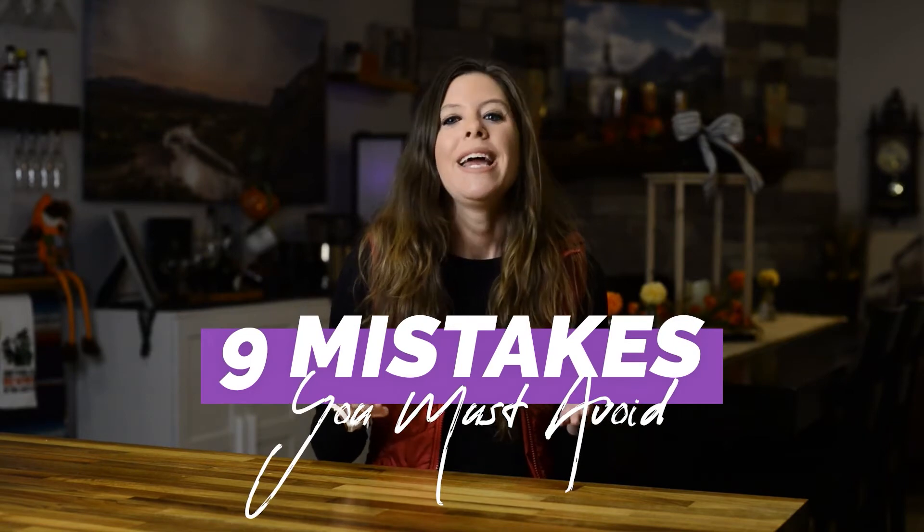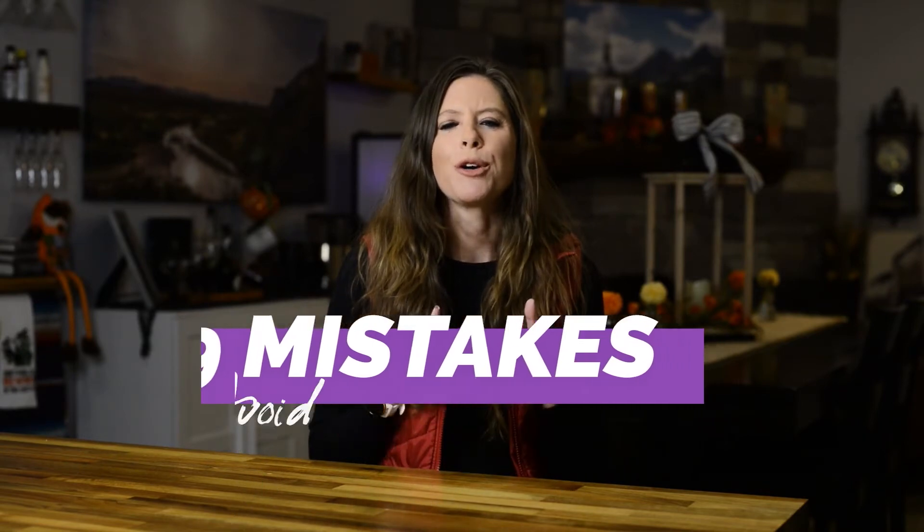In this video, I'm going to share nine mistakes you must avoid if you want your new group to work for you instead of slowing you down. I'm Jordan Mailey, co-founder of the Global Freedom Community alongside my mom and business partner Kathy Schneider, where we help female entrepreneurs create a laptop lifestyle using profitable habits and evergreen marketing strategies so you can create consistent, repeatable revenue on autopilot while living the lifestyle of your dreams.